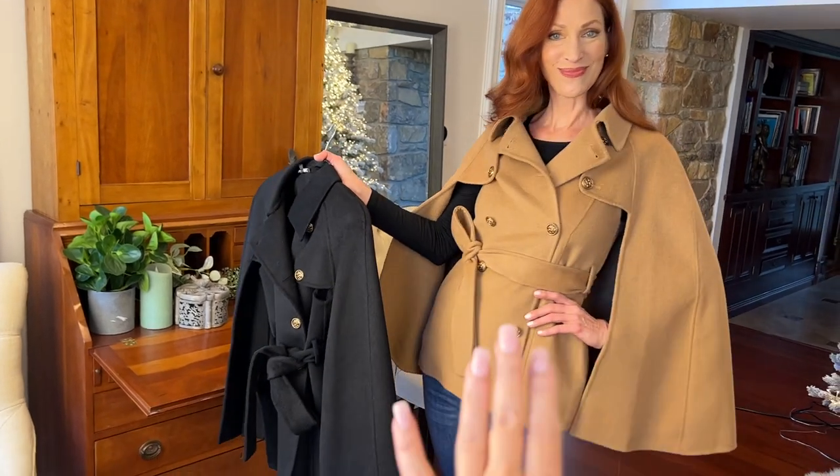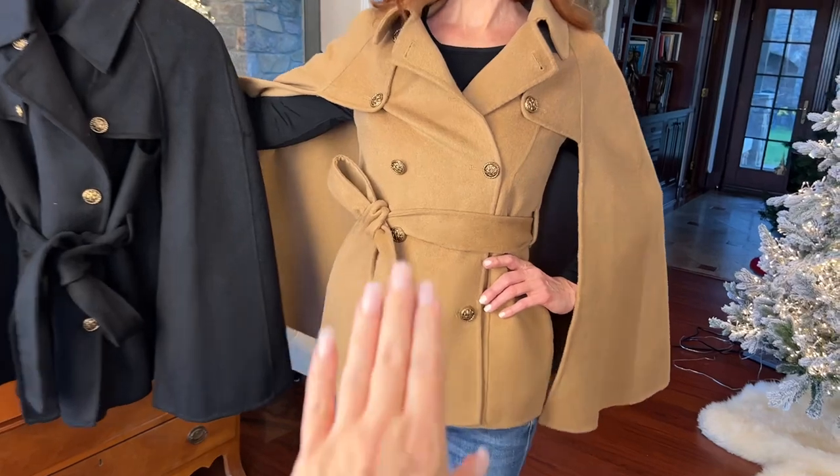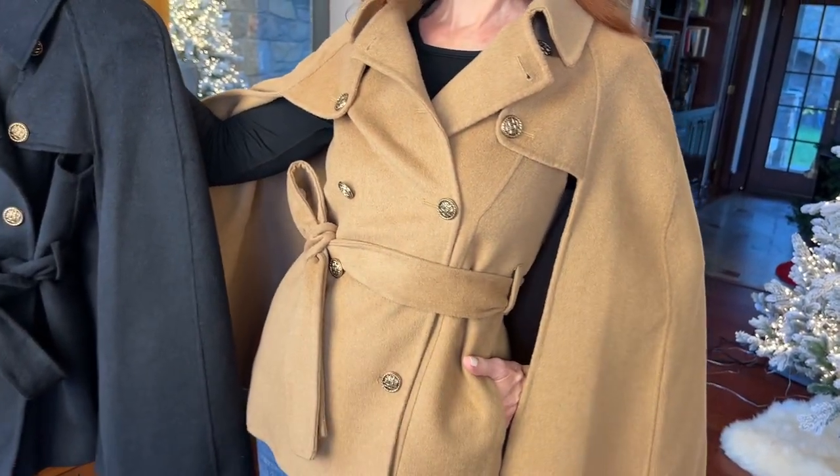Kate's wearing it in one of the colors — this beautiful camel and this gorgeous black. Generally, this is how you're going to wear it. When I wear this, I don't even button it — I just belt it.